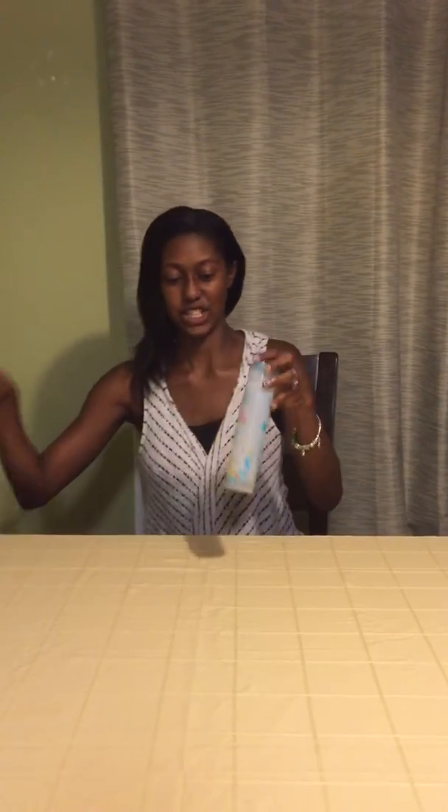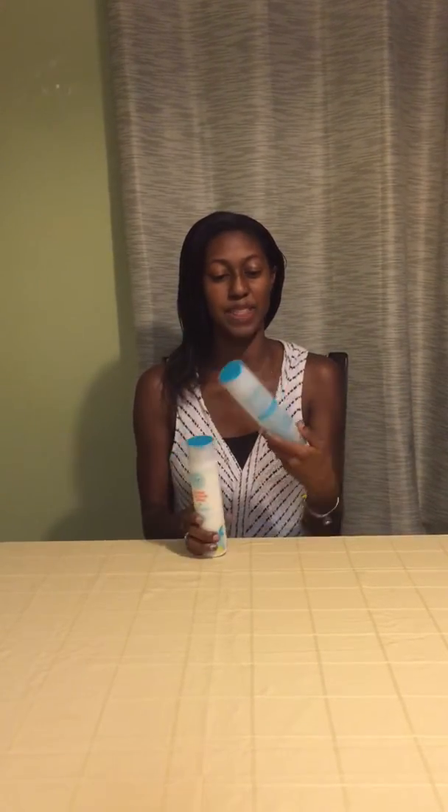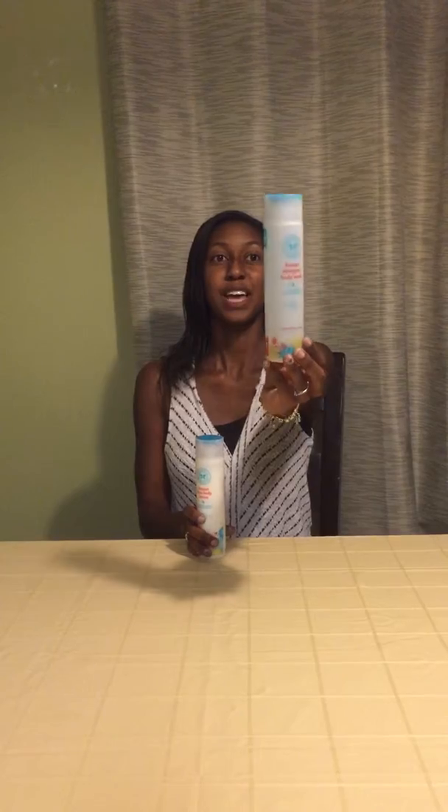Here are a couple from the Honest line that I didn't get to show you when I did my Honest box, because these were not in the box. I actually picked these up right at Target before the baby was born. This is the Honest Shampoo and Body Wash — it's a two-in-one, sweet orange vanilla scent — and this is the matching body lotion, also the orange vanilla scent. You can purchase these separately or get a big kit. It comes in a really cute, sleek design bottle with an easy flip lid and it smells really good.